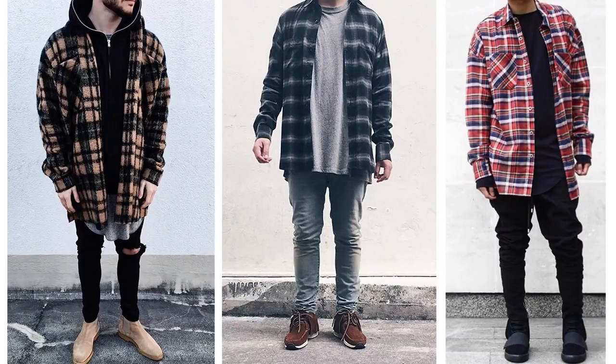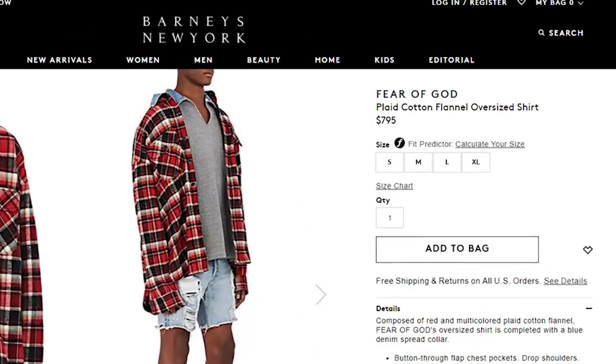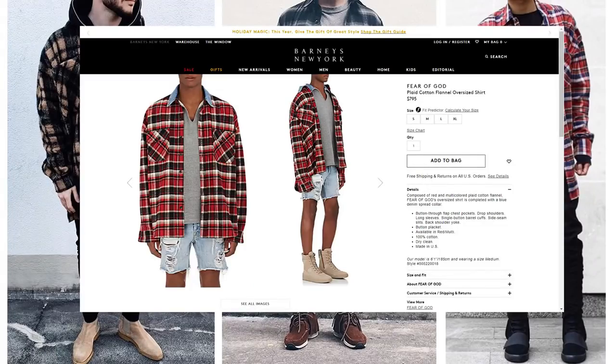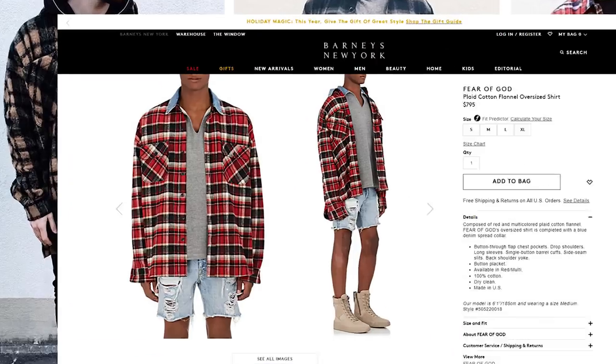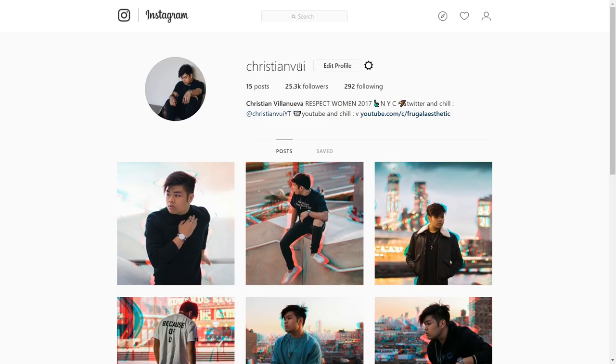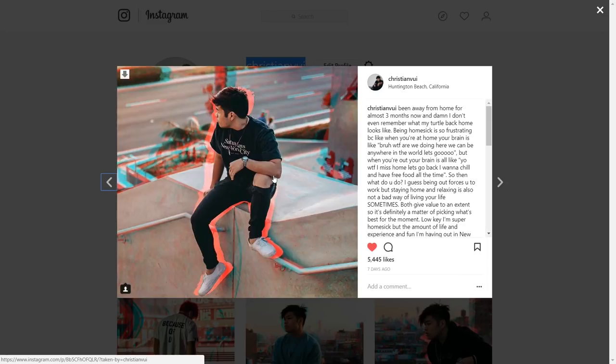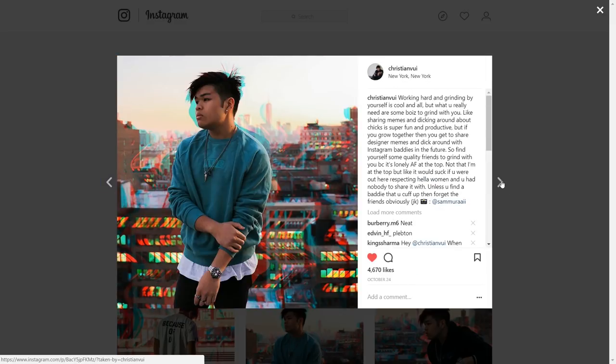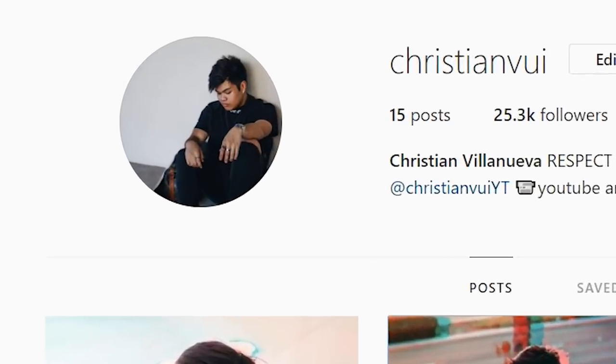But you don't have to buy flannels from Fear of God — actually, don't. What the fuck, don't buy flannels from Fear of God. I mean, it's just a flannel. Nobody's gonna know it's Fear of God anyway. It doesn't even say Supreme on it. If you want to mess up your eyes, go follow my Instagram at christianvy — and by messing up your eyes, it's because I have this 3D effect. It's not because I'm ugly. I mean, if you think I'm ugly, that's cool, as long as you're following me.